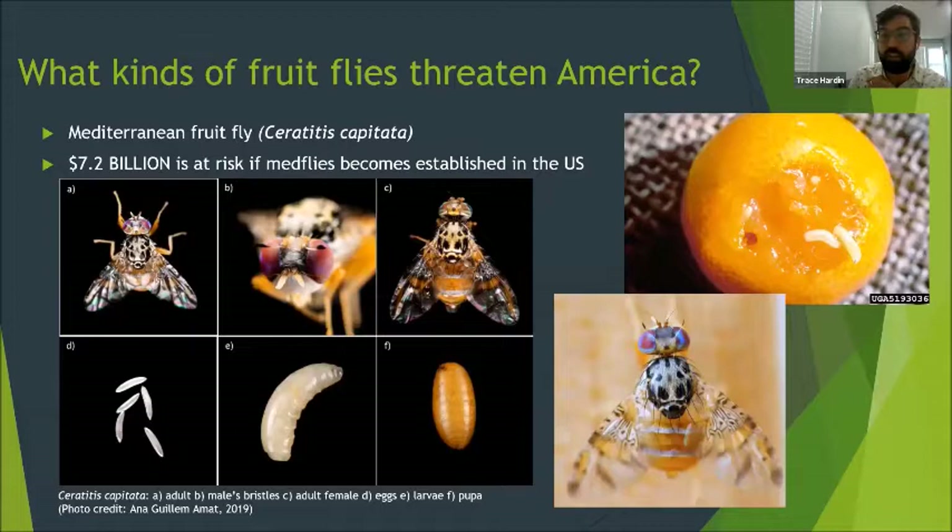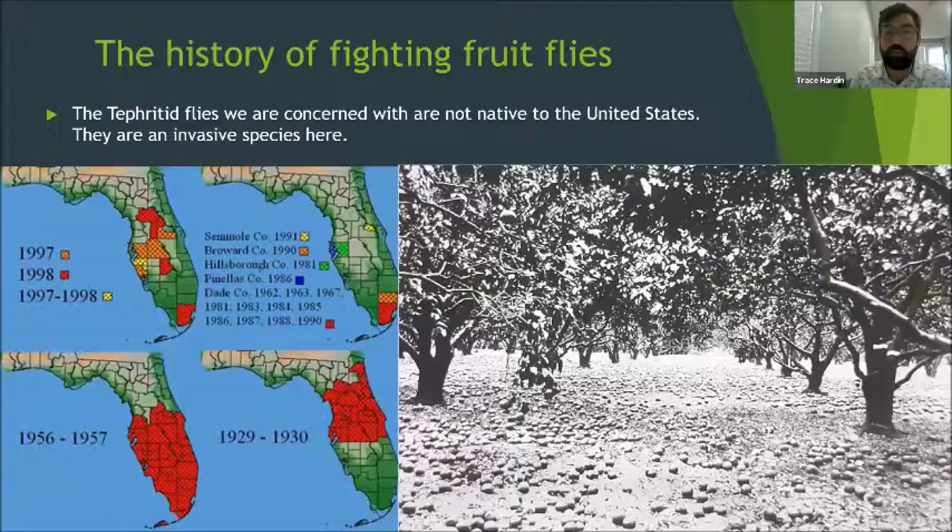The Mediterranean fruit fly, or medfly, can attack over 300 different species of fruits and vegetables. Originally from Africa, it has spread through much of the world and is a serious pest in Central and South America, Australia, Southern Europe, parts of Asia, and Hawaii. If the medfly were to become established on the US mainland, consumer prices would go up, produce would become less available, and pesticide use would increase. The estimated annual market value of US commodities that could host exotic fruit flies is more than $7.2 billion — accounting for export sanctions, lost markets, treatment costs, reduced crop yields, plant deformities, and premature fruit drop.